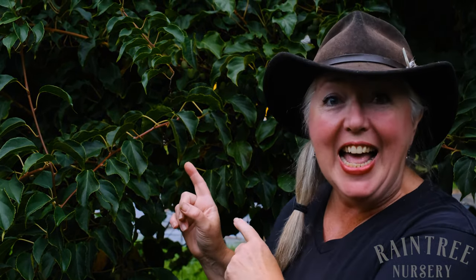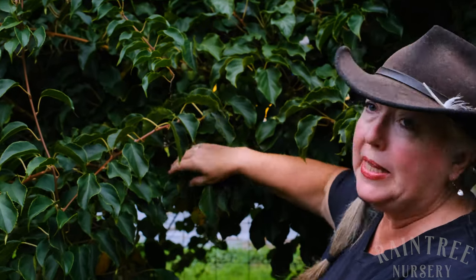Hey folks, it's Laura with Raintree Nursery, and I am standing right in front of the workhorse of a hardy kiwi garden. This is the world-famous Ananasnaya hardy kiwi. This was bred by famed plant breeder I.V. Maturin. He was Russian, and he wanted something that was going to give you a lot of fruit, and boy did he succeed in spades.